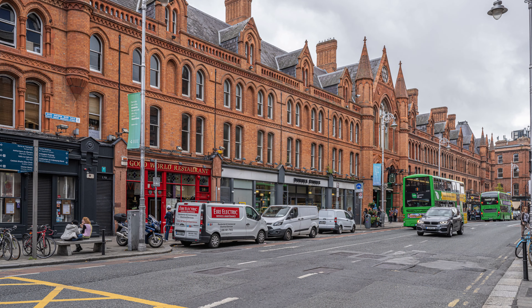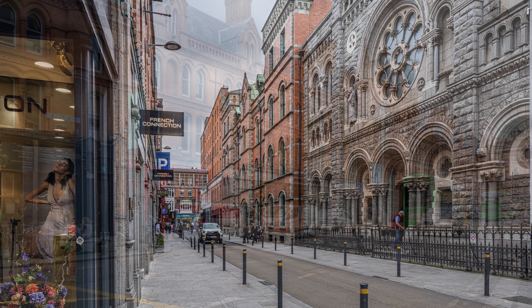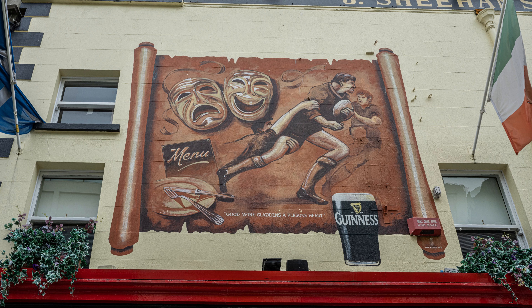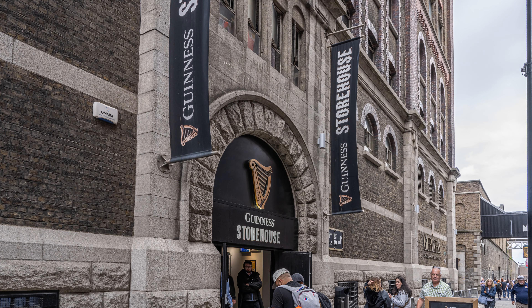John tells us we need to step up the pace — we have an appointment at 4 o'clock. We only stop for the most interesting cityscapes. We're touring the Guinness Storehouse, one of the largest tourist attractions in Dublin. Since opening in 2000, it's had over 20 million visitors.